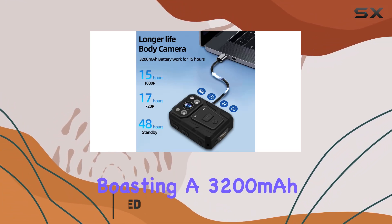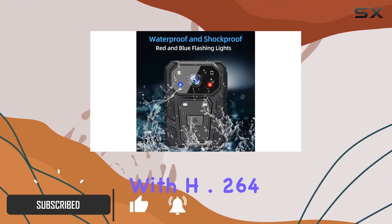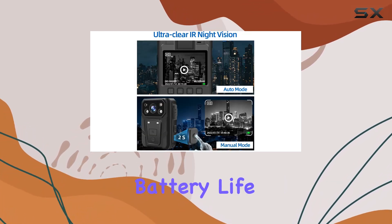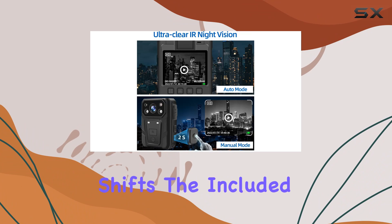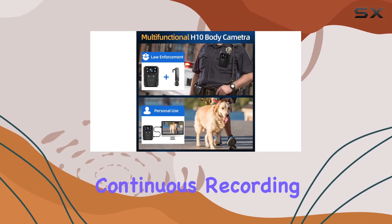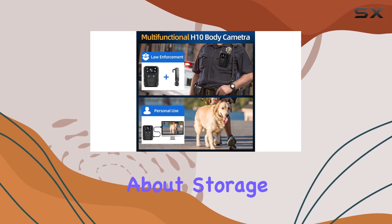Boasting a 3,200 milliamp hour lithium battery with H.264 compression, this camera promises extended battery life ideal for long shifts. The included 64GB TF card and cycle save feature ensure continuous recording without worrying about storage space.